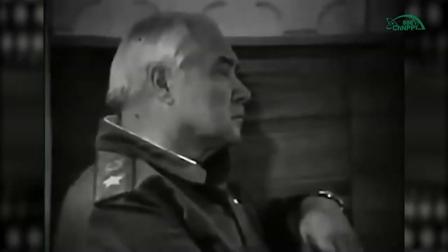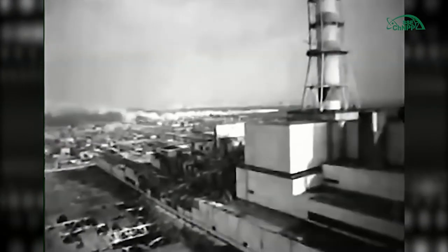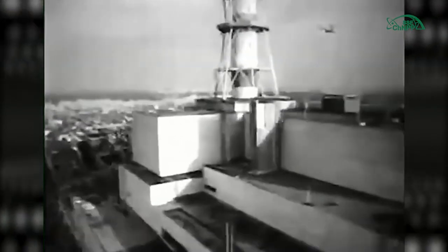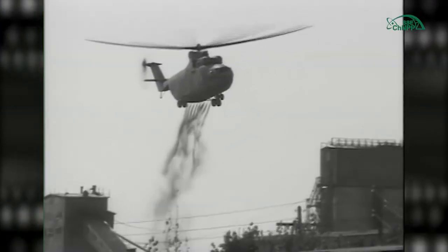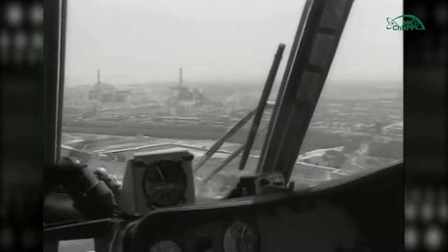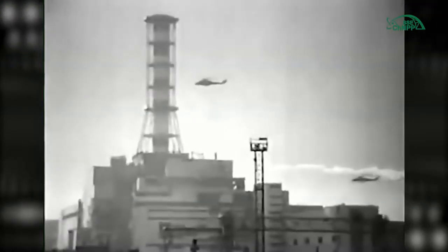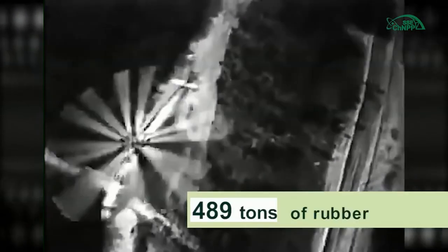The Governmental Commission decided to start dropping from helicopters materials intended to localize the sources of releases into the reactor shaft. During the first day, 45 flights were performed. On April 28th, pilot helicopters flew to Unit 4 90 times, and by May 1st the number of flights had increased 15 times.